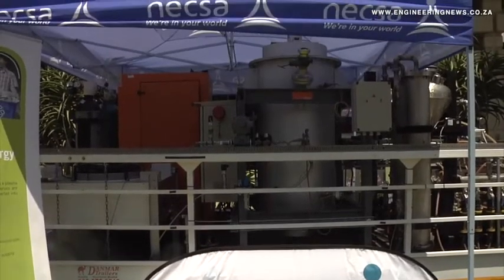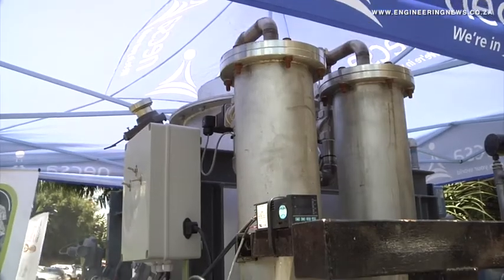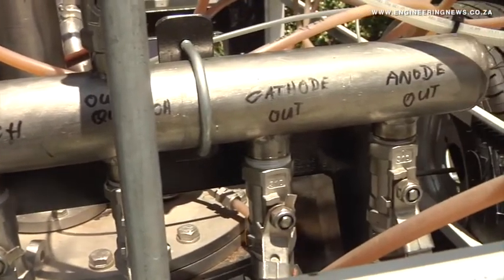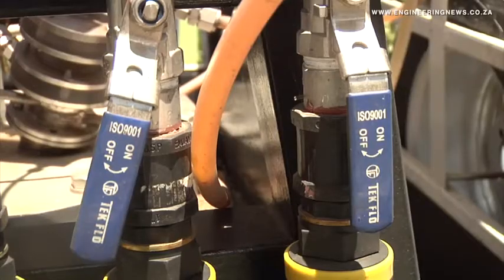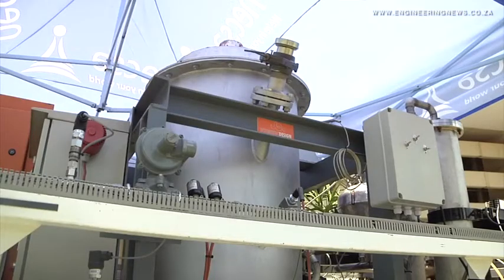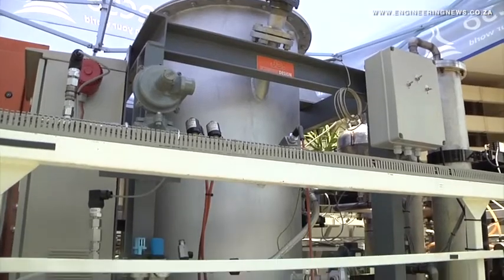NECSA Applied Chemistry senior scientist Dr. Jaco van der Voelt explains: "The plasma technology that we develop at NECSA was applied for various purposes relating to the nuclear industry. After we decided to use it for that purpose, we also saw that there's a big benefit in applying this for non-nuclear waste. That is why we explored different types of waste, different processes, and different offset points where we can apply the technology and really make something of it."